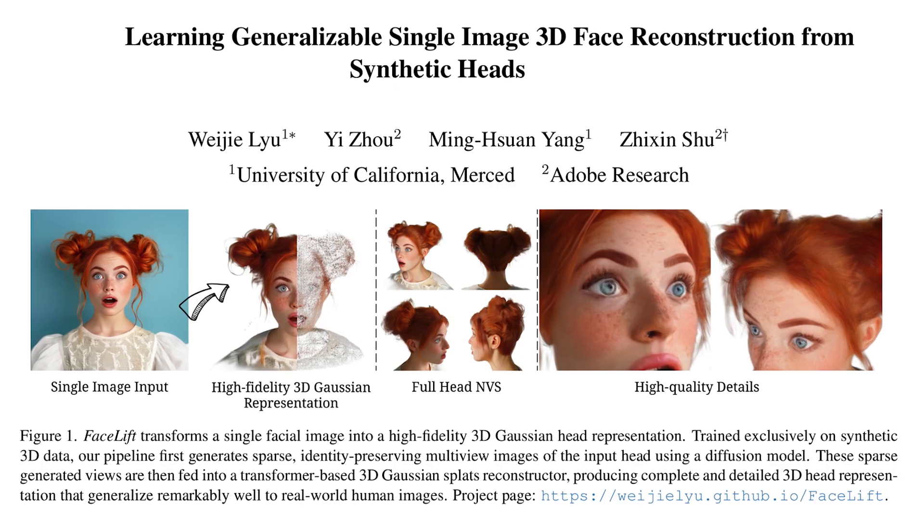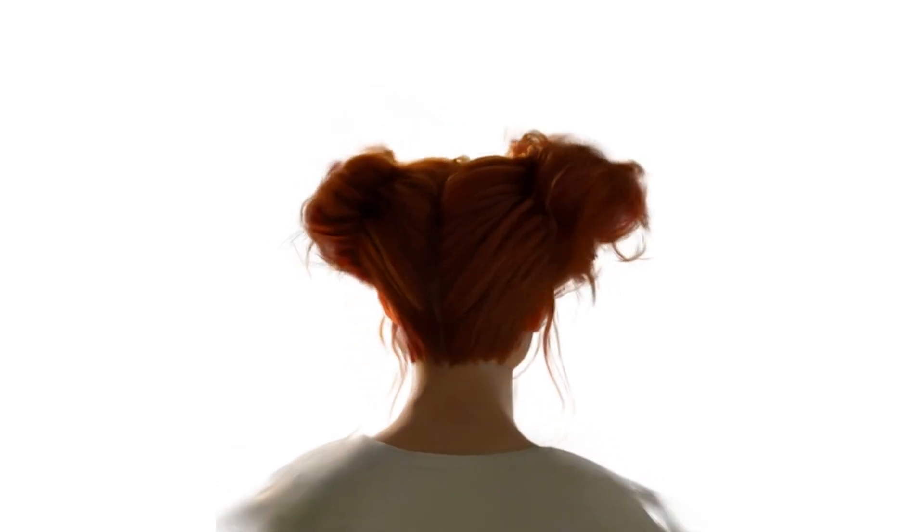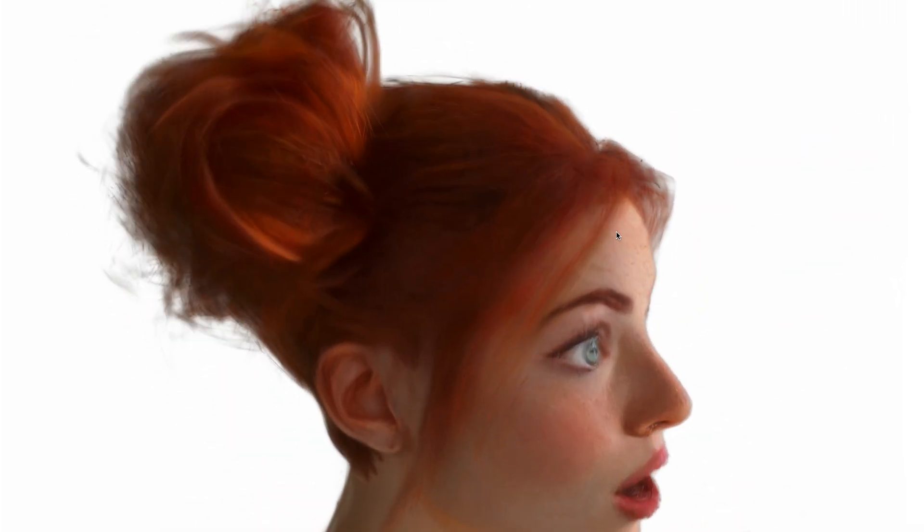And finally, a breakthrough in 3D head reconstruction. From just one 2D photo, this technology generates a high-quality, identity-preserving 3D head model, including realistic hair and skin textures. Trained entirely on synthetic, computer-generated 3D heads, it still performs remarkably well on real-world photos.